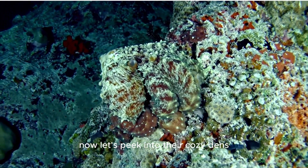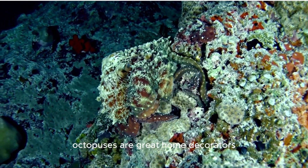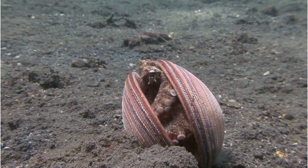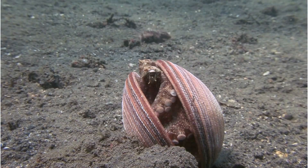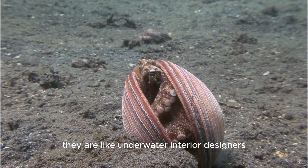Now, let's peek into their cozy dens. Octopuses are great home decorators. They collect shells, rocks, and even shiny objects to decorate their homes. They are like underwater interior designers.